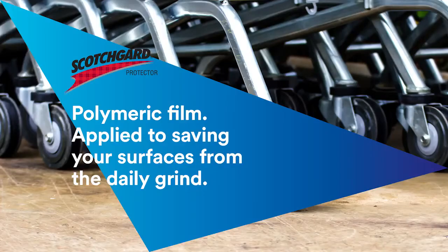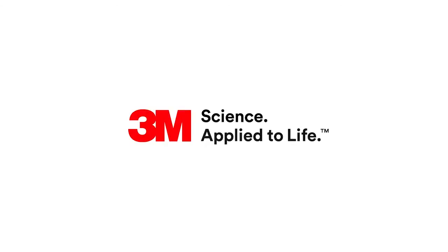Scotchgard Surface Protection Film — polymeric film applied to saving your surfaces from the daily grind. From 3M. Science applied to life.